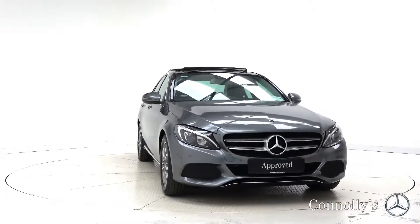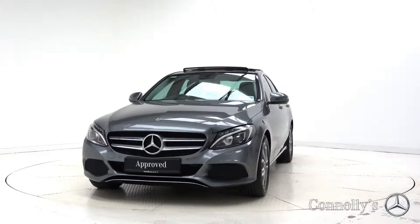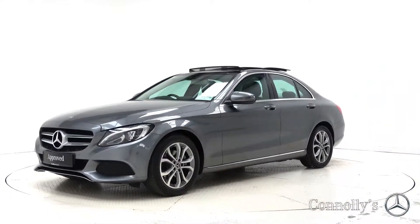Hello and welcome to Mercedes-Benz Galway. Today we are looking at a 2018 C220D Premium Saloon finished in Selenite Grey Metallic, powered by a 2.1L diesel engine and automatic gearbox.